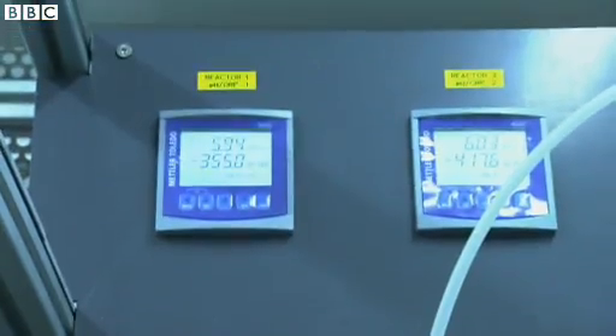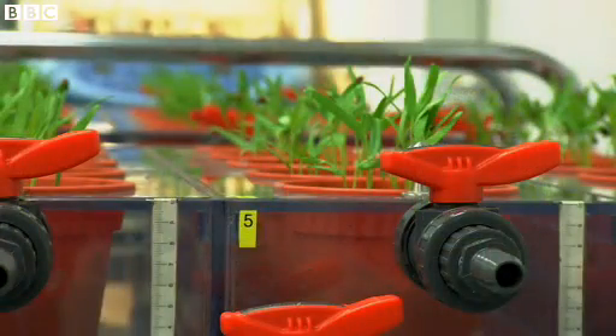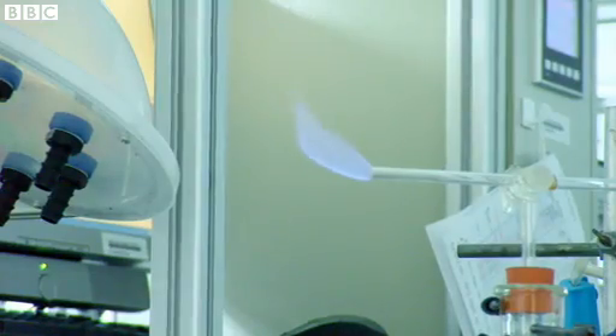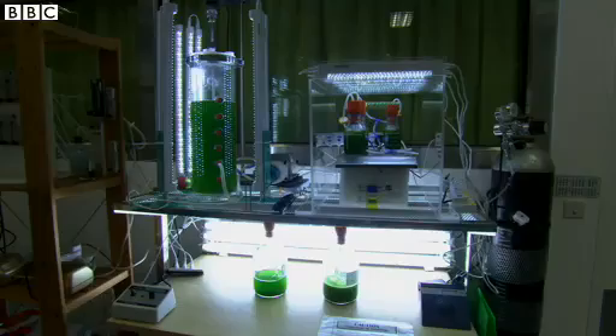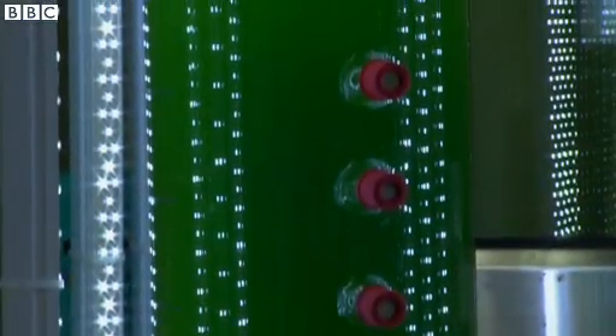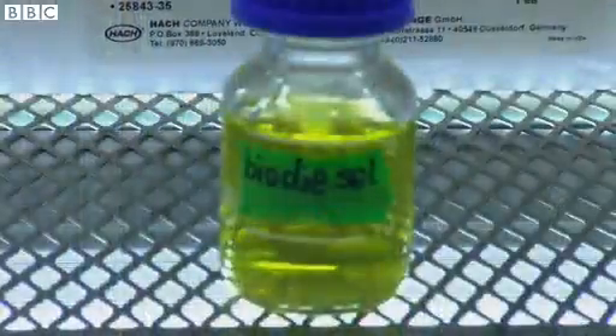Solid waste is mixed with food waste from our rubbish bins to produce biogas, which can be used for cooking and to generate electricity. And the leftover water from this process is used to grow microalgae — that's the green stuff — which in turn produces biodiesel.